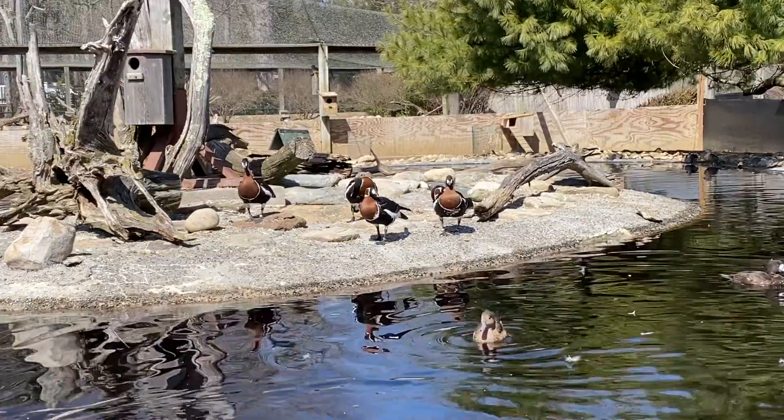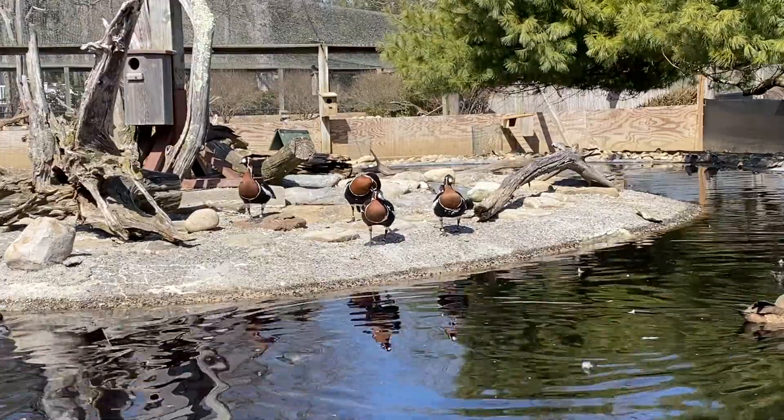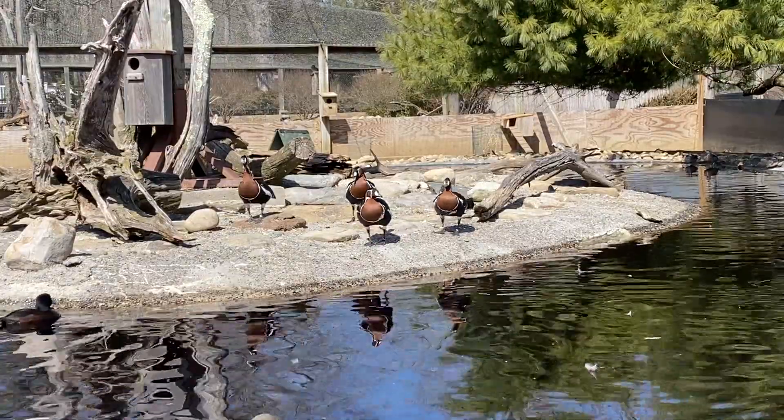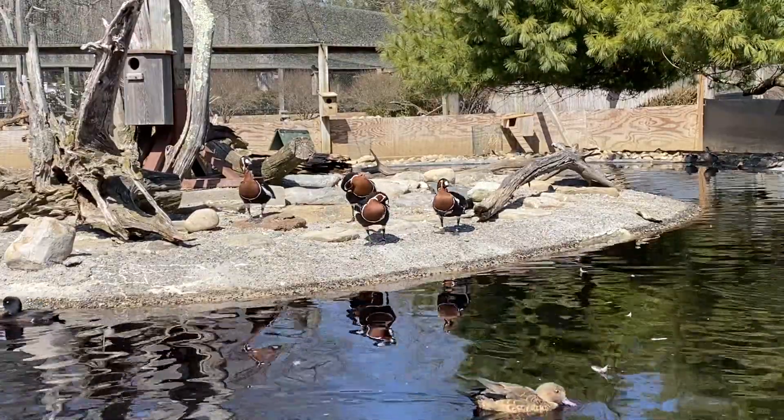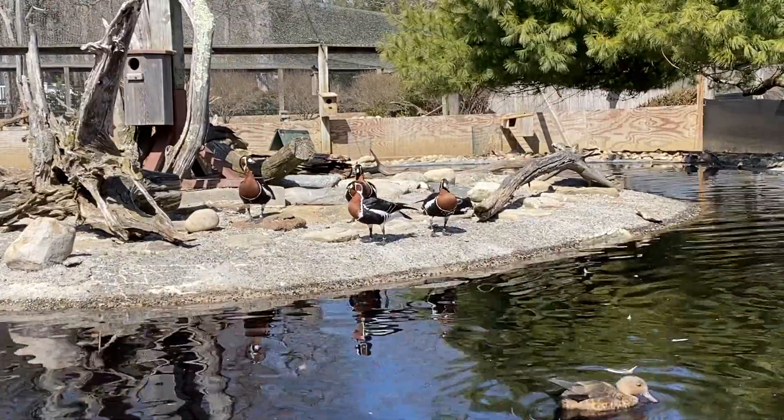Today we're going to be taking a look at the red-breasted goose. There are several of these guys right in front of us. They can be distinguished by that deep brown pattern on their chest with black and white markings throughout their stomach and back.